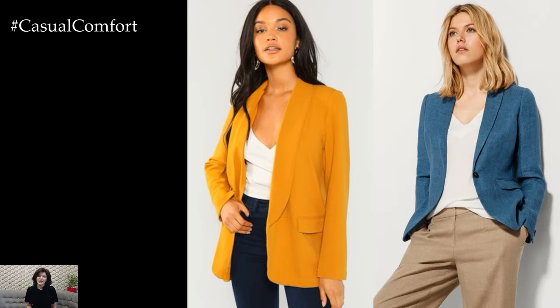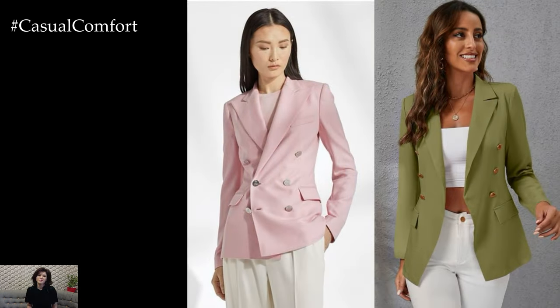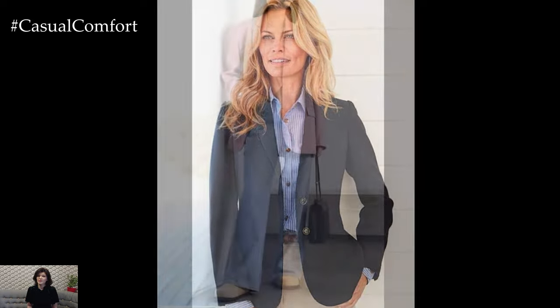If you're looking to make a fashion statement, experiment with bold colors or patterns when choosing your blazer. Opt for a brightly colored or printed blazer paired with neutral separates for a pop of color and visual interest. Mix and match different textures and prints to create a playful and eclectic ensemble that's sure to turn heads.